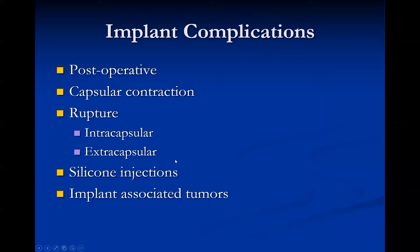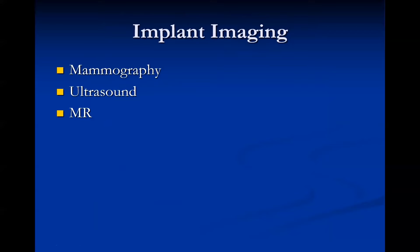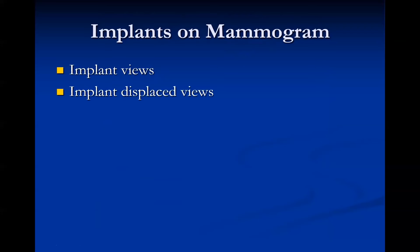Today we're going to talk about post-operative changes, capsular contraction, rupture, silicone and other injected substances, and implant-associated tumors, though we may not get to that last topic in 30 minutes. The main modalities for imaging implants are mammography, ultrasound, and MRI.